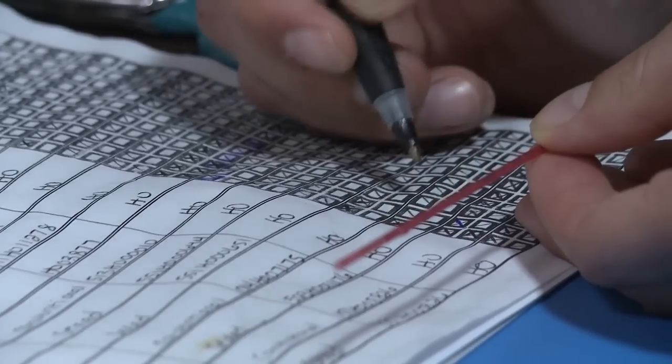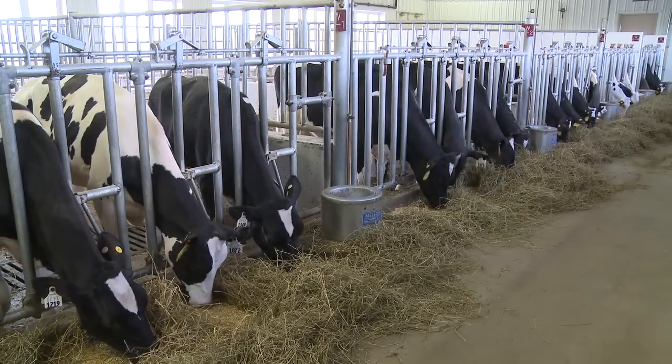In most of production, there is a gender that has a higher value, and what we want to offer the producer is the ability to have the large number of the next calf crop be the gender that gives them the higher return on investment.